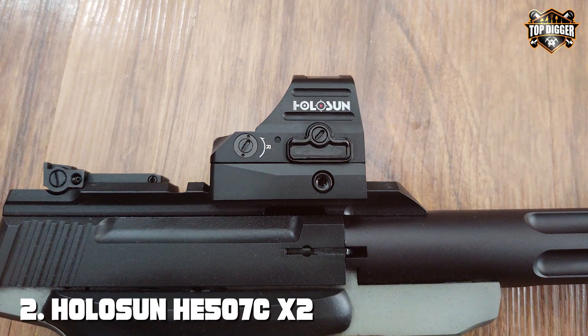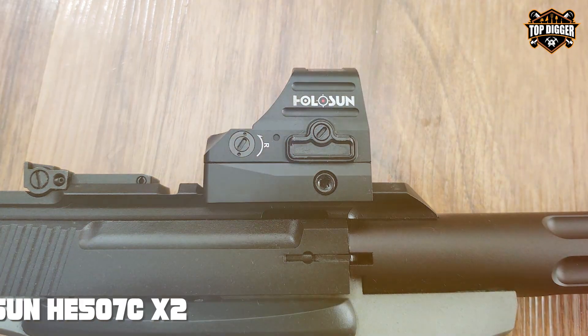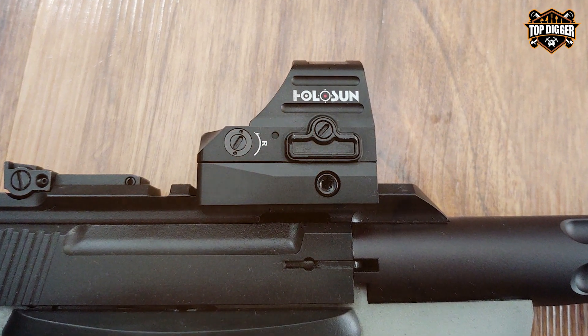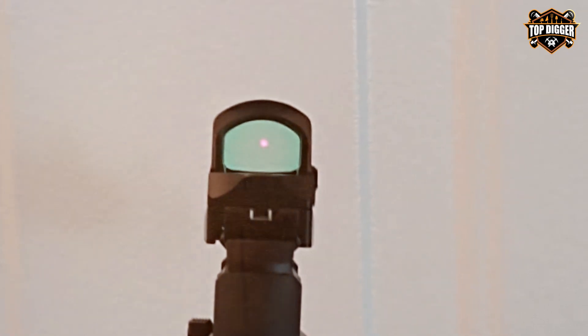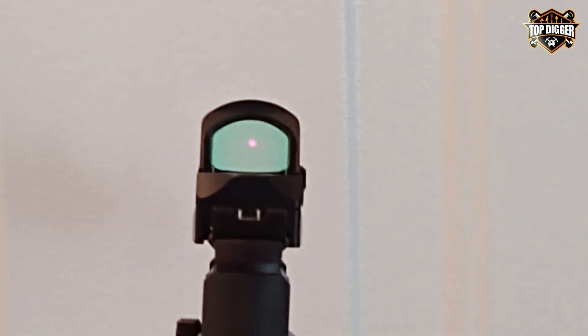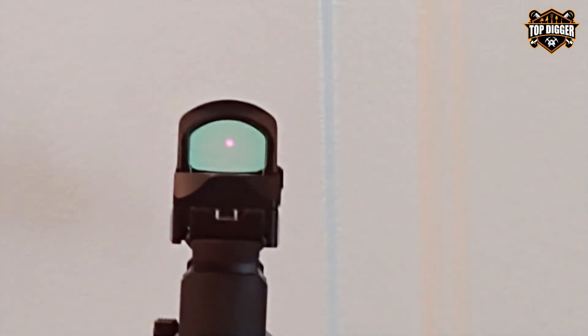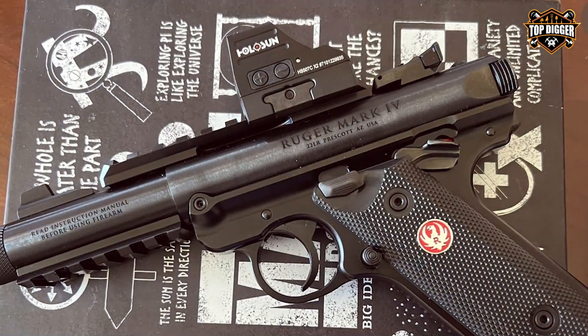Number two: the Holosun HE507C X2 has found a unique place atop tactical shotguns, offering versatility and precision that's hard to beat. The sight's innovative design incorporates a solar failsafe, ensuring it remains operational even in the absence of battery power — a feature that sets it apart in the realm of tactical optics.